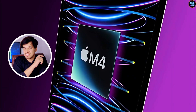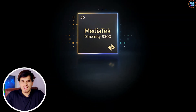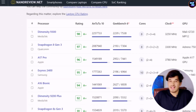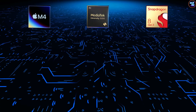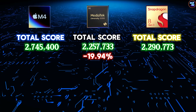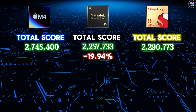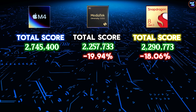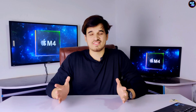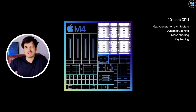You can really see how capable this chipset is in AnTuTu version 10. Comparing it to the MediaTek Dimensity 9300 and Snapdragon 8 Gen 3, which currently hold the world's fastest chipset record in AnTuTu v10, the Dimensity 9300 is about 19.49% slower than the M4 chipset — a huge difference. This is all about its amazing CPU and GPU architecture, which I'll explain in a second.